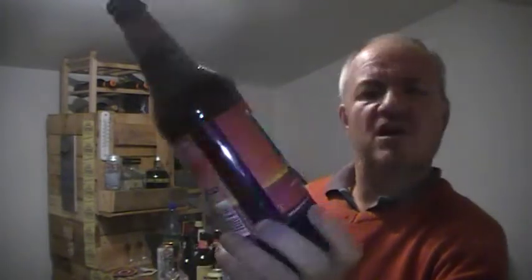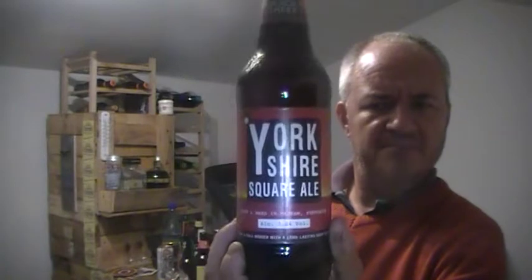Black Sheep Yorkshire Square Ale, which is a 5% ale — superbly dry and full bodied with a long lasting crisp bitter finish.